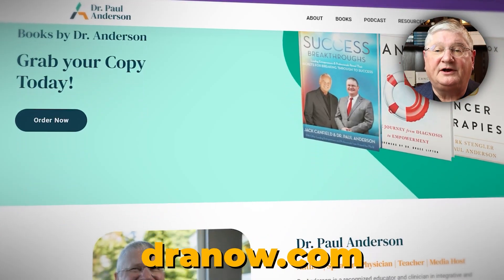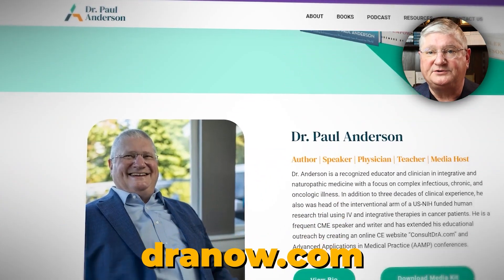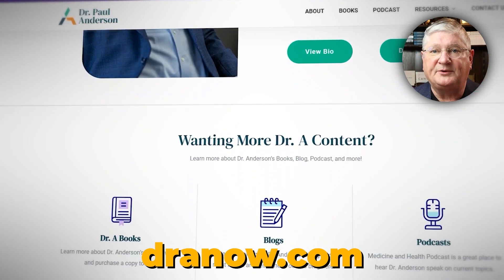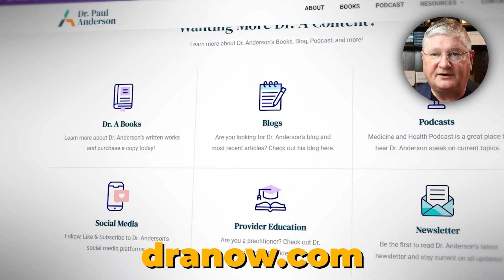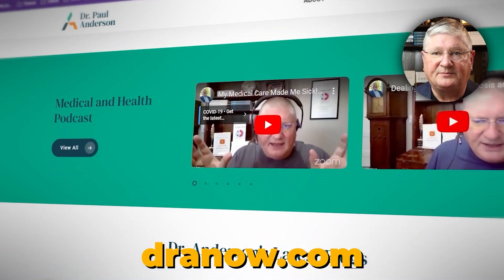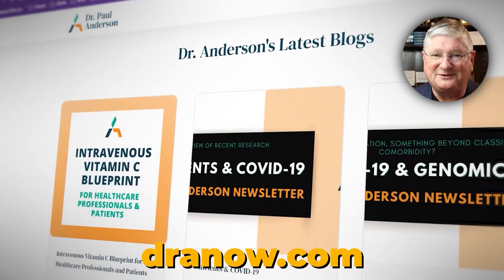Quick plug: if you're a healthcare practitioner working with patients with these issues, there's a CE website with webinars on this topic and others. We'll put a link in the description to the CE website and the particular webinar of interest.